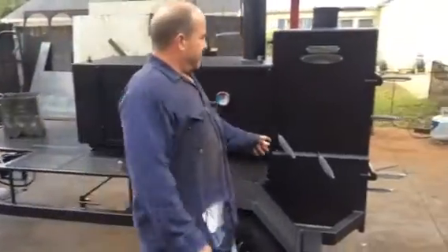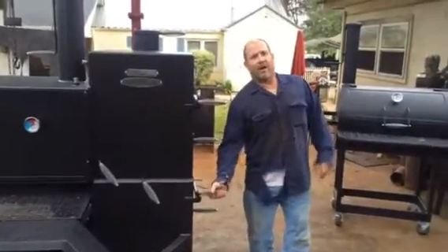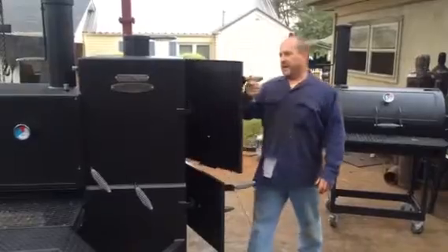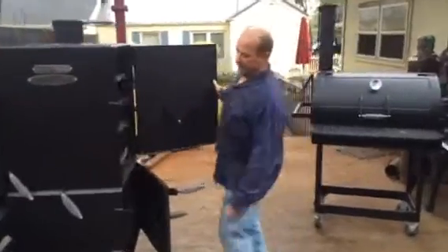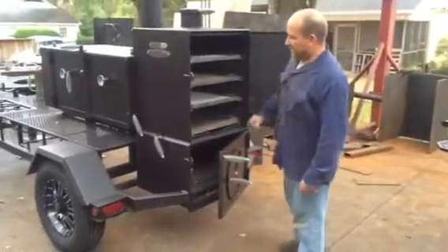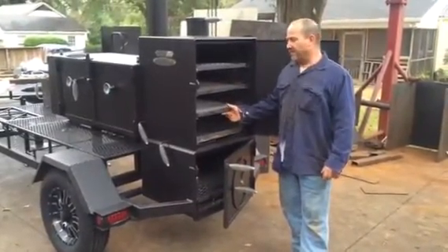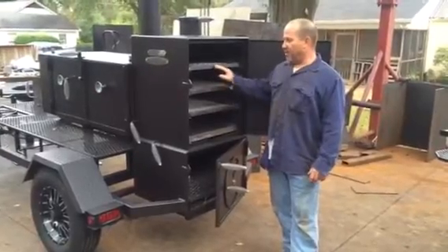This cooker here has a half-inch firebox on it, so it's never going to wear out ever. He has both damper systems on this cooker right here — one going from the main chamber, which is standard, and one going from the firebox into the warming cabinet, which is an upgrade right here. Three-shelf warmer right here.